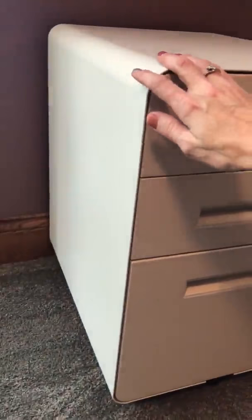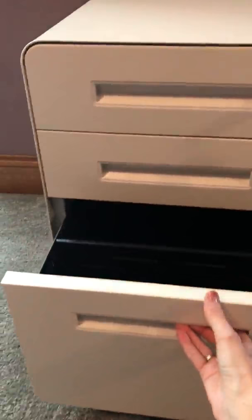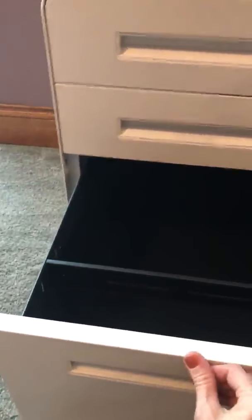It has three drawers for storage — they glide in and out very quietly. Down here on the bottom it's perfect for file folders to hang, and then you have two other drawers where you can store papers or any kind of personal item of value.